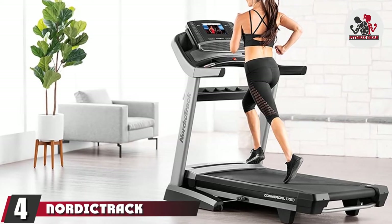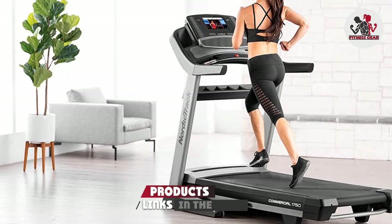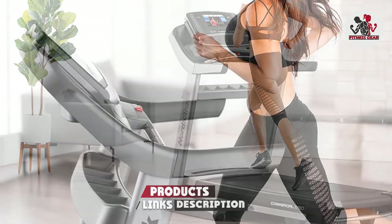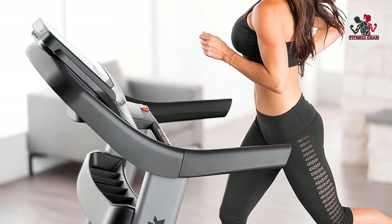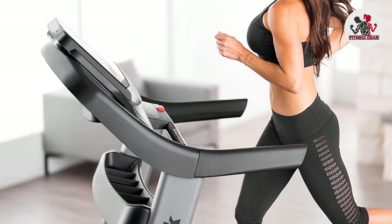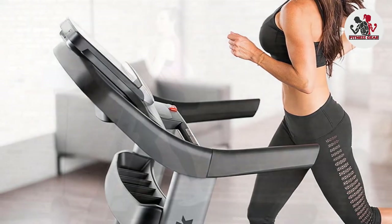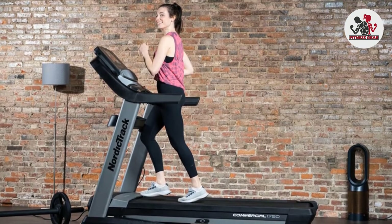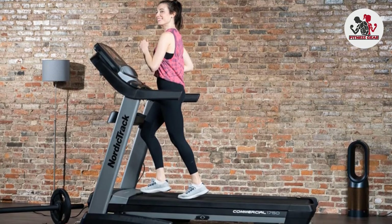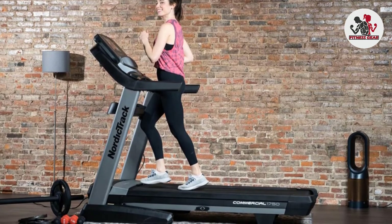Next at number four, we have the NordicTrack Commercial 1750, an excellent home treadmill for those looking for smart capabilities without sacrificing a lot of square footage. This machine has full iFit capabilities with automatic trainer control — as you work out, your trainer can adjust speed from 0 to 12 miles per hour and incline to match the terrain of your location of choice.